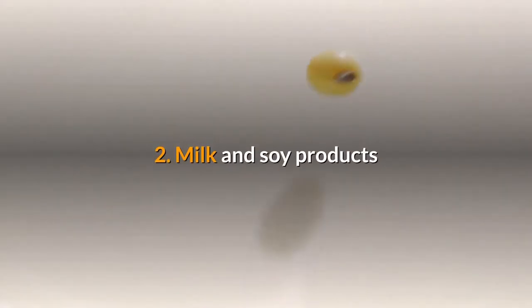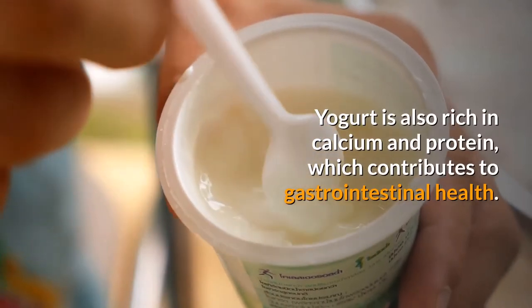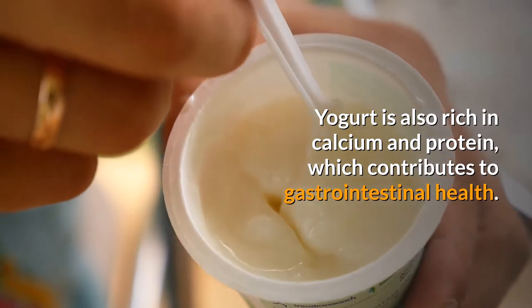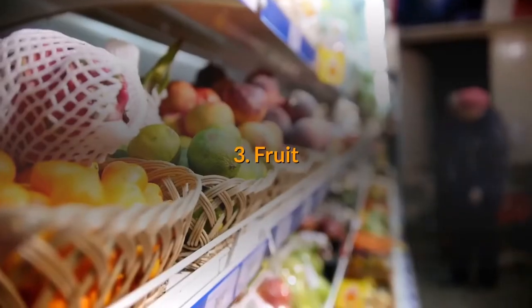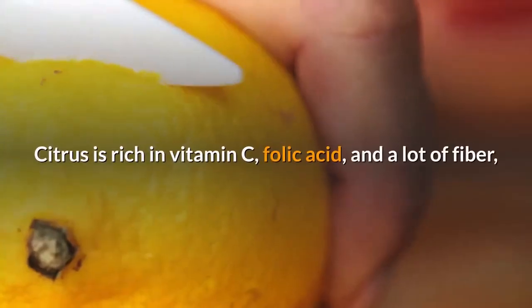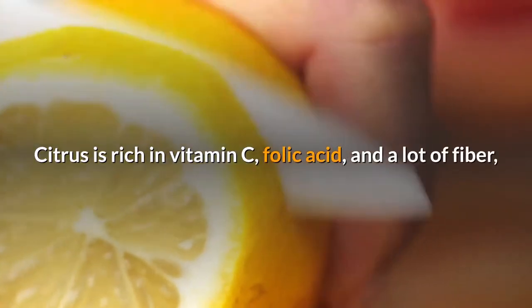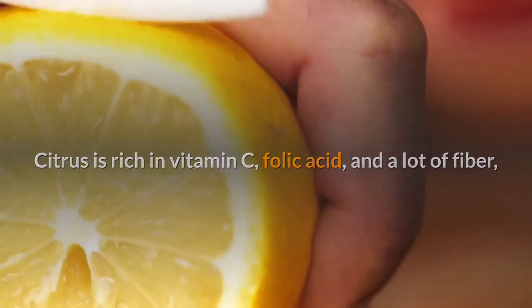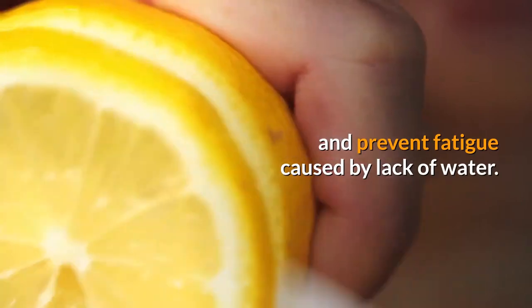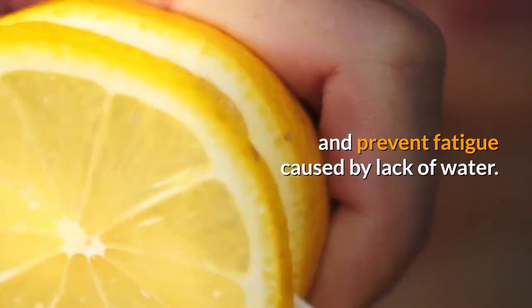Second, milk and soy products. Pregnant women should take in about 1000 milligrams of calcium every day. Yogurt is also rich in calcium and protein, which contributes to gastrointestinal health. Third, fruit. There are many types of fruits — citrus is rich in vitamin C, folic acid, and a lot of fiber, which can help pregnant women maintain their physical strength and prevent fatigue caused by lack of water.